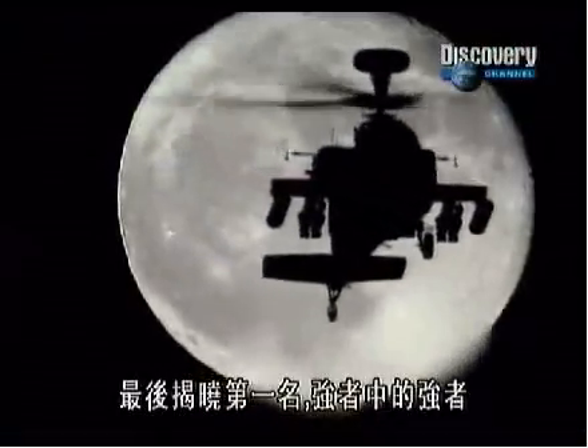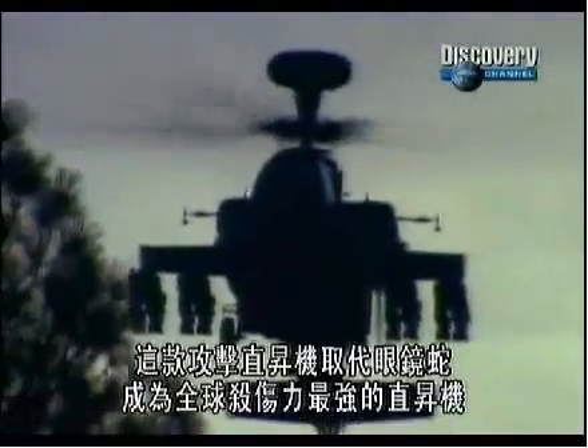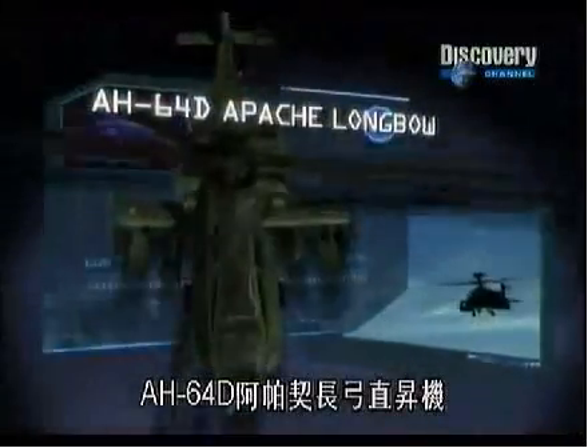And finally at number one, the best of the best — the attack helicopter that replaced the Cobra to become the deadliest chopper in the world: the AH-64D Apache Longbow.